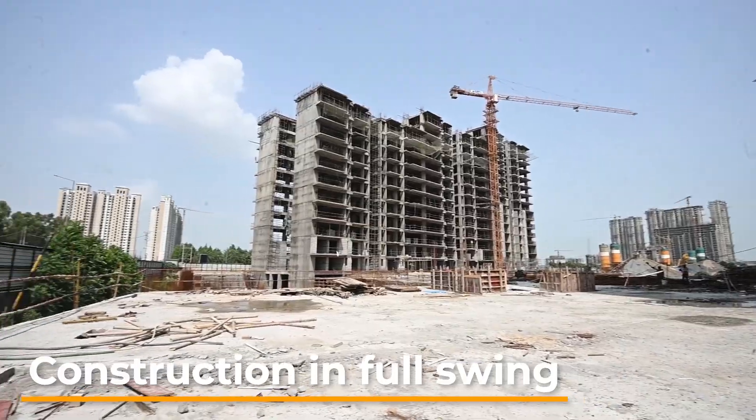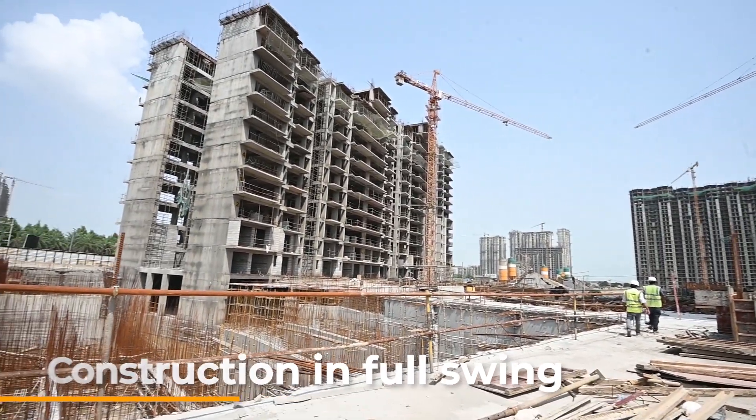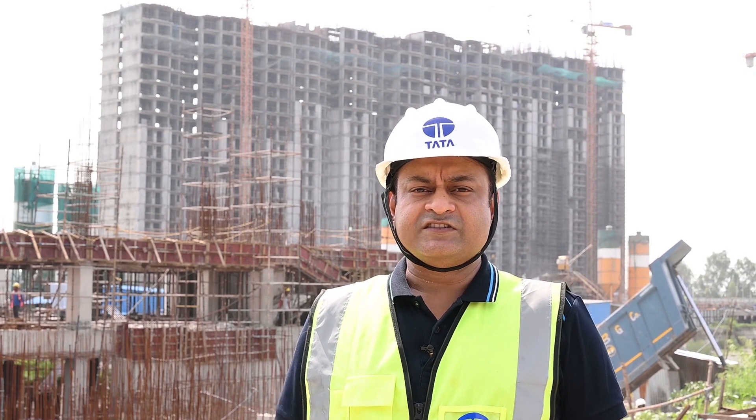I am here at the construction site of Eureka Park. As you can witness, the construction is in full swing. The project is spread over 20 acres of land. I would really thank the entire construction team — despite the pandemic, the pace of construction has not been hampered. It's a brilliant effort by the team.